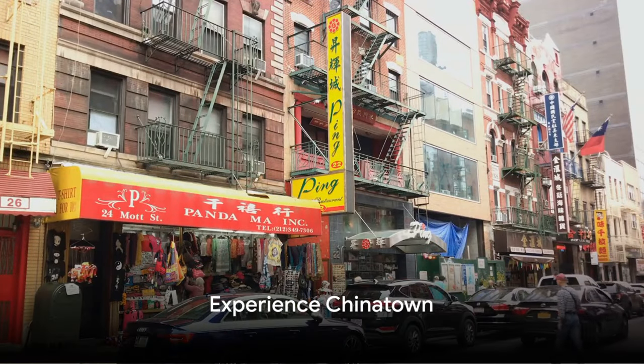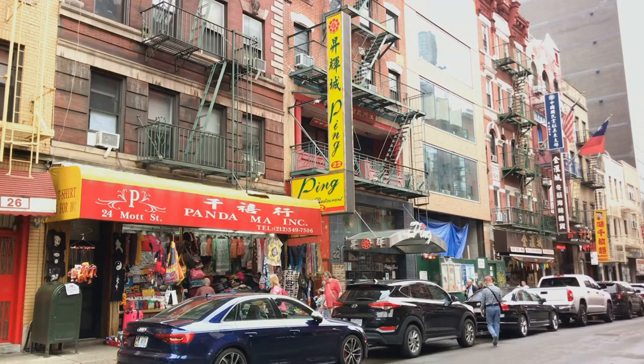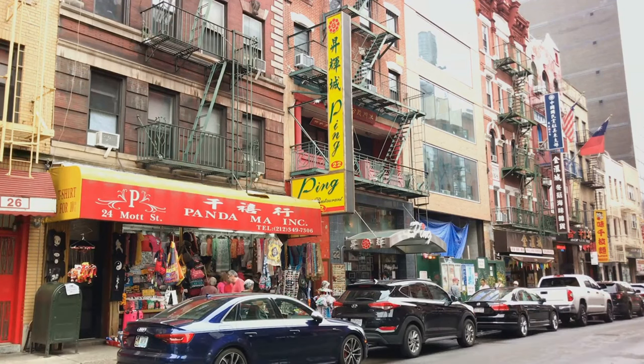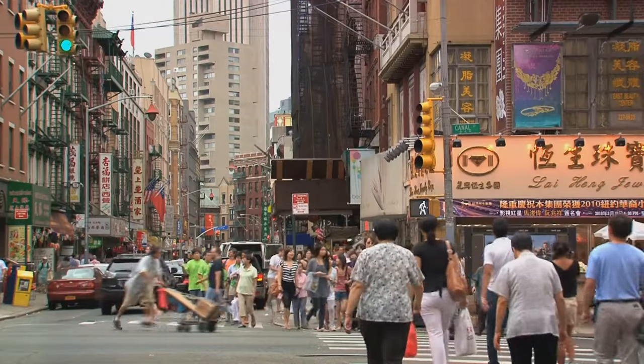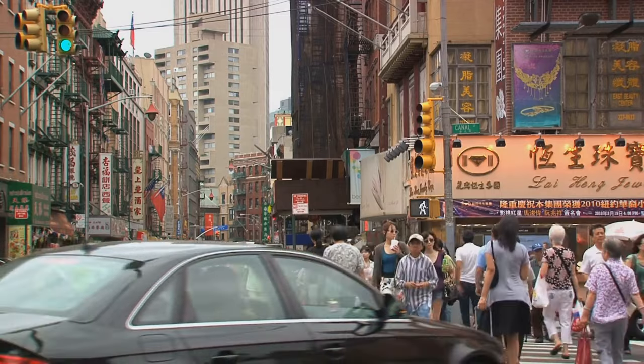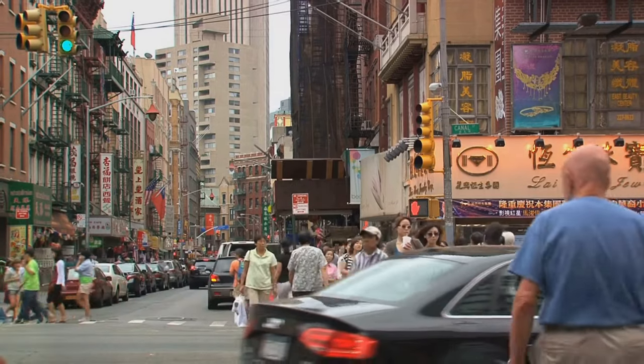Number 21, experience Chinatown. New York's Chinatown is one of the largest and oldest in the U.S. It's a bustling enclave with a rich history, offering authentic Chinese cuisine, traditional shops, and cultural festivals. It's a vibrant slice of Asian culture in the heart of the city.